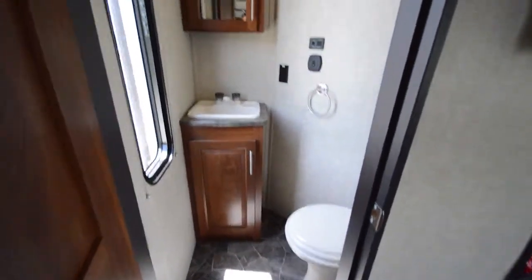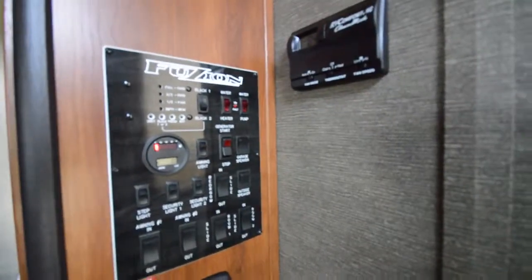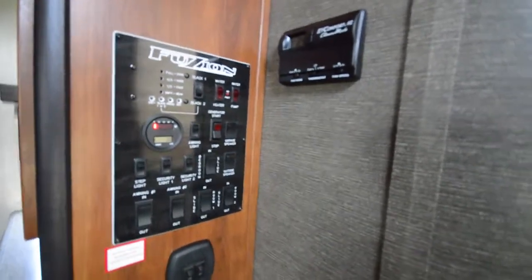Washer and dryer hookups, flat screen TV. Then of course another bathroom here lets you clean up before you go into the main living area. Second entrance. Let's look up — first check out all the controls here: black tank, grey tank, slides, awnings, everything you need.